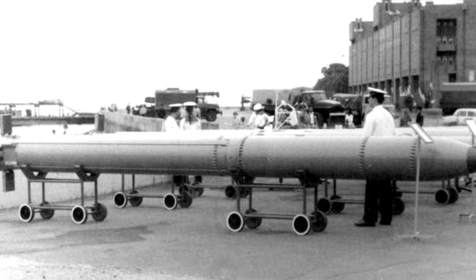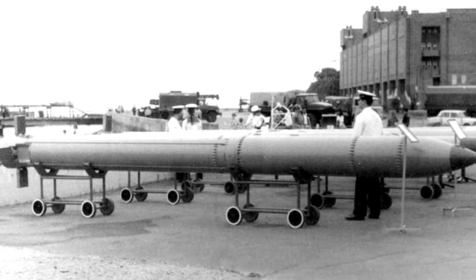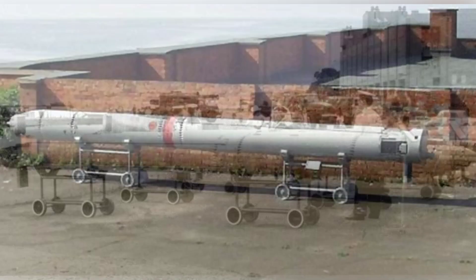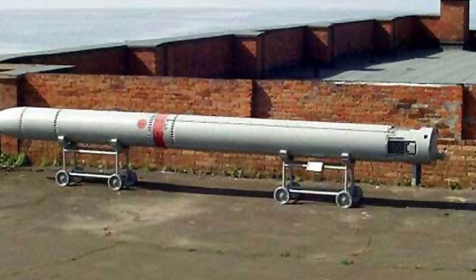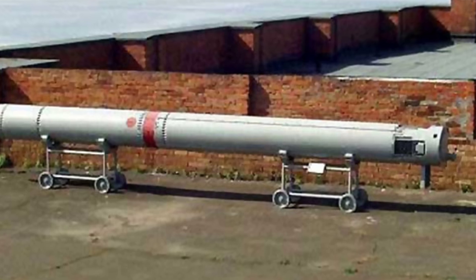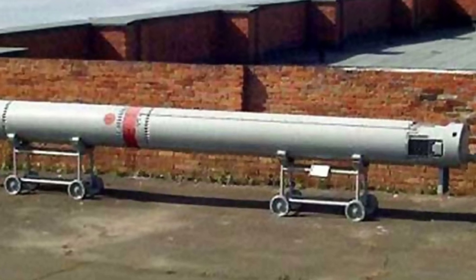Like a torpedo, it is launched using compressed air, with a launch depth of 40-60 meters underwater. The missile is equipped with a solid-fuel rocket engine at the rear, which serves as the power source for the missile's flight in the air. The missile ignites only after leaving the water's surface.